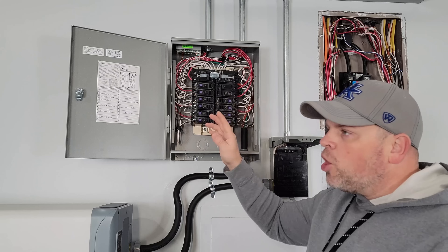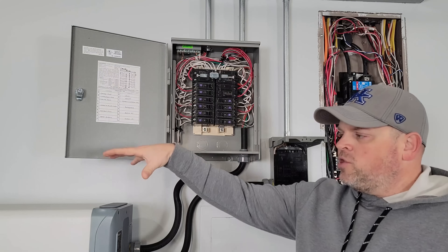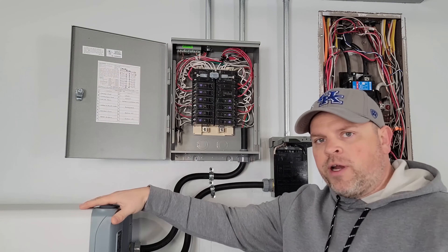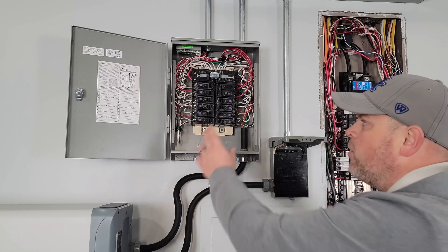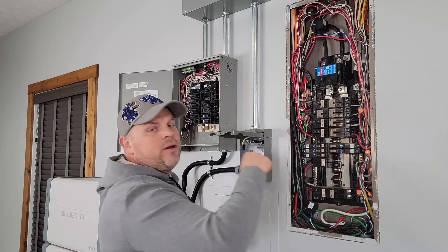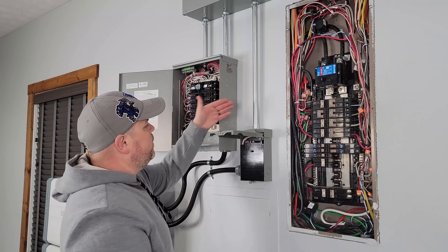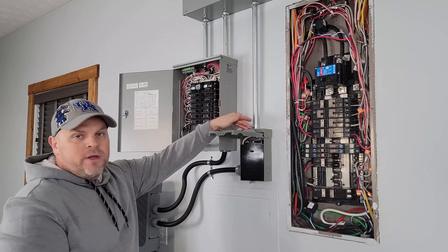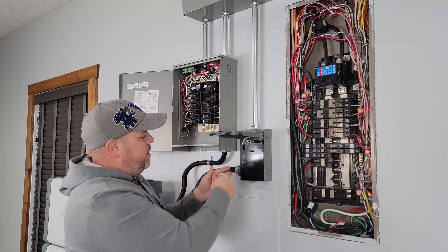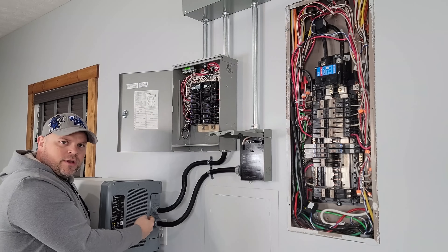This breaker will stay in the off position until we want to pull power from the grid to power these essential loads. The way it's working currently is that we have this breaker turned on, which is using the EP800 and the battery backup system to power the essential loads. The 60 amp breaker is wired with four gauge wire that comes up into our trough, then back down into the AC disconnect switch. From the AC disconnect switch, it comes over and feeds into the EP800.